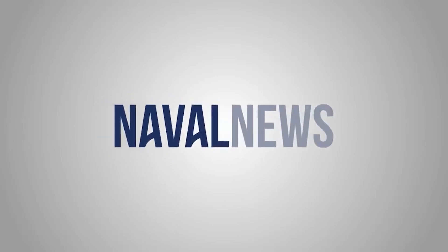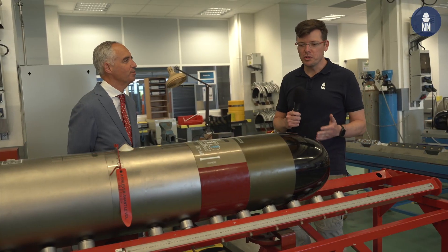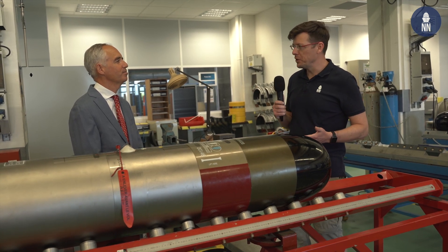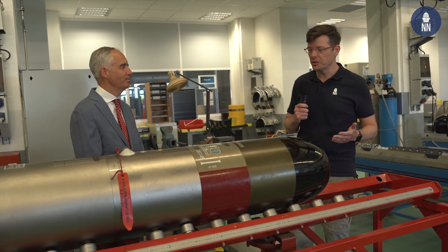Naval Group has been producing the MU90 torpedo for a few years now. To learn more about this lightweight torpedo, I'm here with Olivier Vaillant, sales and marketing manager for underwater weapons at Naval Group Saint-Tropez.